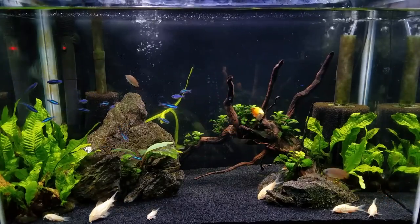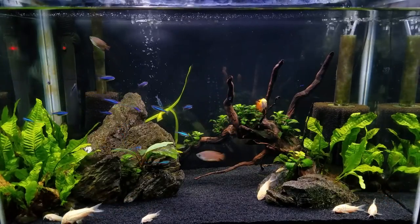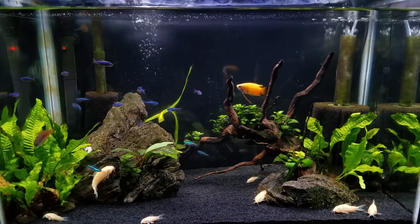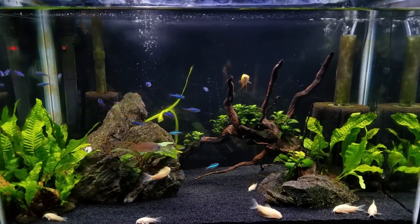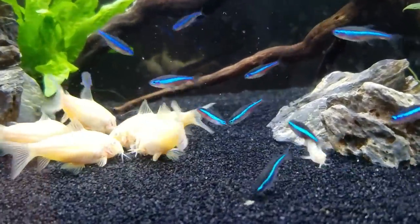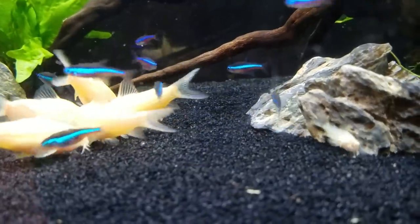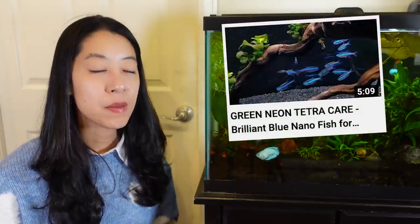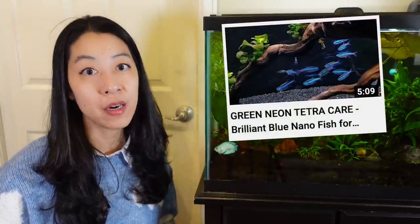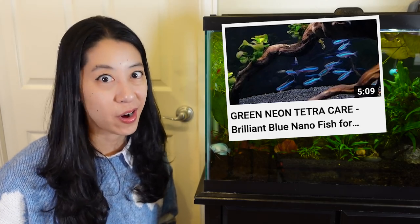My only complaint was that I got 15 of them, so it should be a pretty good sized school, but I found them to be fairly shy. Their tank mates were albino corydoras and a honey gourami — both very peaceful — but every time I approached the tank they always scattered. My thought is maybe if I had a more densely planted aquarium they would have done better, so it's definitely a fish I would try again.